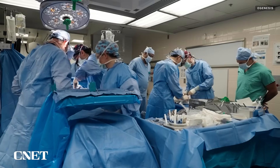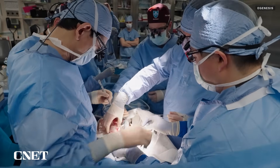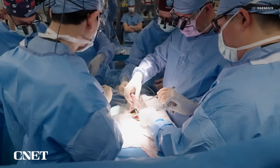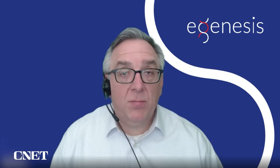eGenesis is planning several additional transplants this year, with the goal of culminating in a trial of about 50 patients, after which the company hopes to have enough data to make this type of procedure more widely available. Kidney is just the beginning — as we learn more, it will inform our engineering approaches and potentially allow us to bring forward transplanting livers and lungs as well.